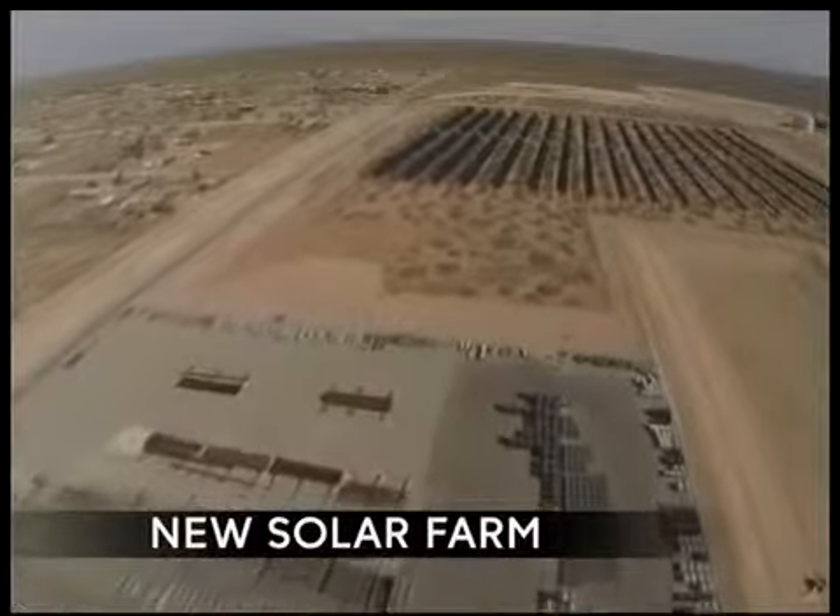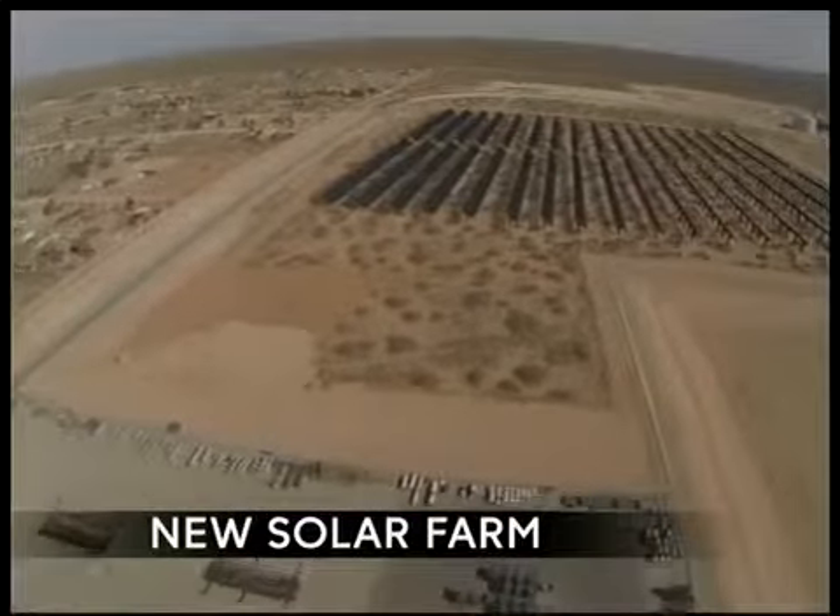Joining us now is Eric Gutierrez, the spokesman for El Paso Electric. Welcome. Talk about this concept — talk about this farm.